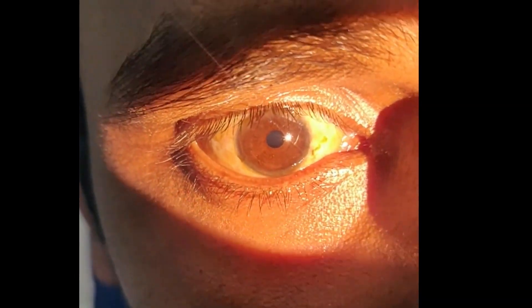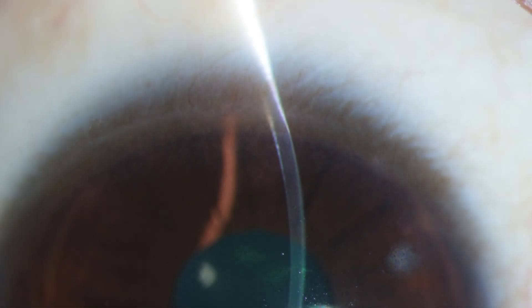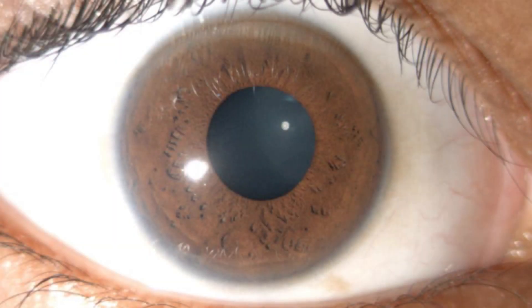In most cases, a careful slit lamp examination is required to detect the KF ring. Classically, this brownish-yellow granular deposit appears in the superior cornea, followed by the inferior cornea, and then progresses circumferentially to cover the cornea 360 degrees.